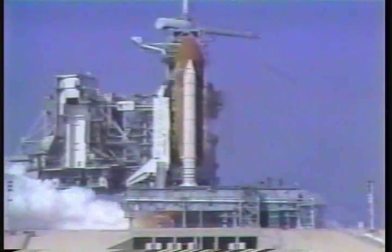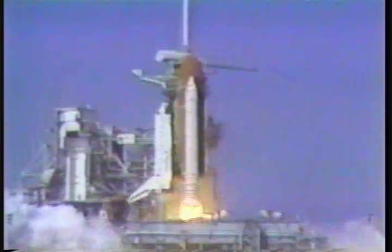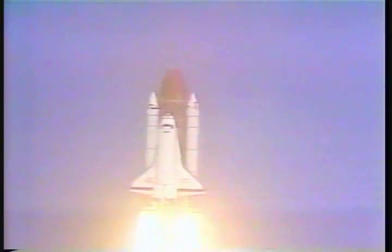3, 2, 1. SRB ignition and liftoff. Liftoff of STS-29 as Discovery clears the tower. Roll, roll, roll program. Roger, roll Discovery.